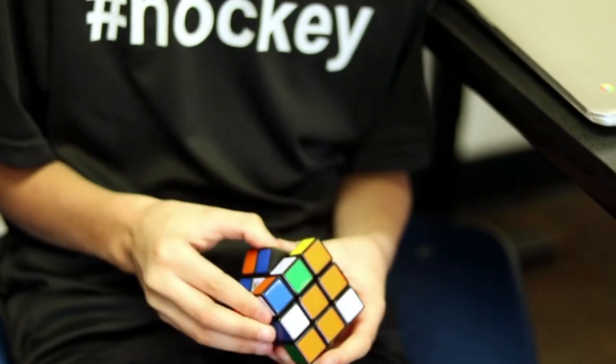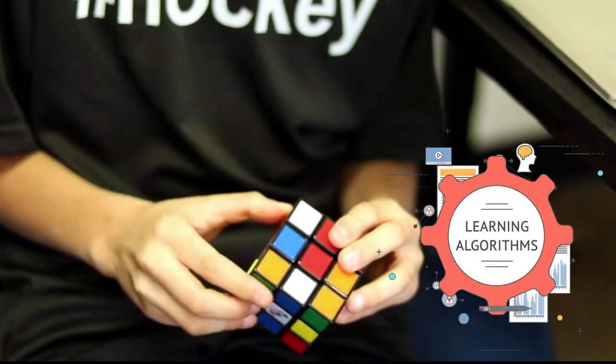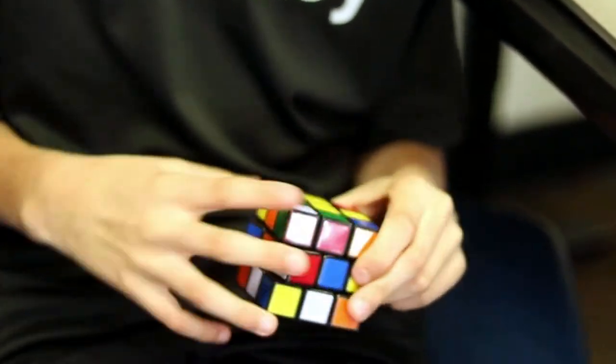Students love the fact that they get to learn how to solve a Rubik's Cube. While it may seem odd that we do that in computer science, believe it or not, solutions to Rubik's Cubes are built on algorithms, which is the base of coding.